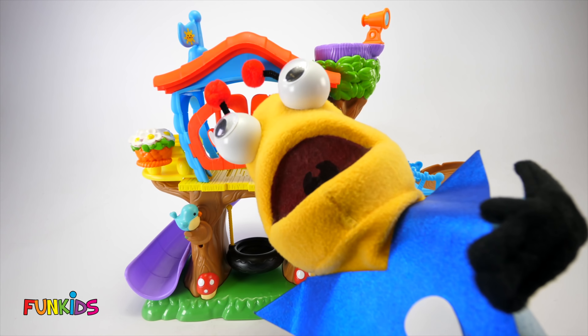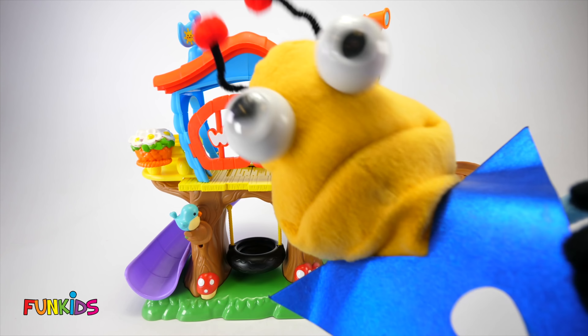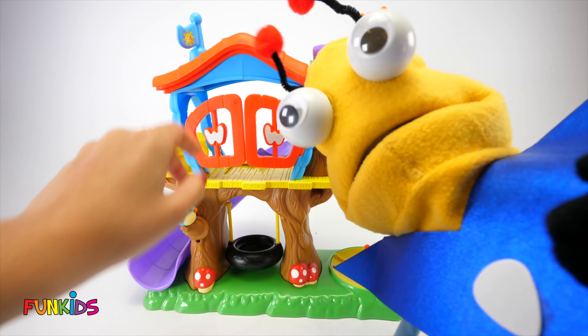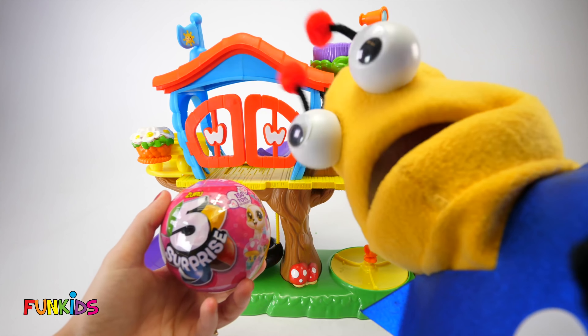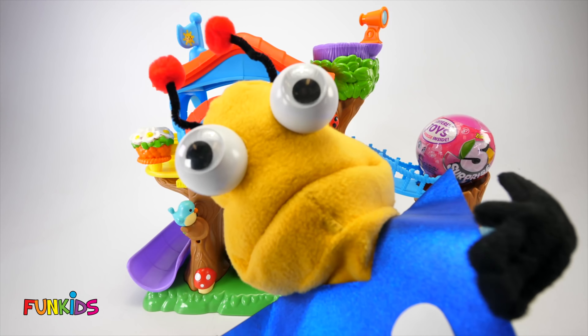Greetings little earthlings! It's me, Marty the Martian! And look where I am today — a cool tree house! Have you guys ever seen such a cool tree house? There's so many fun things on it and I think we're going to play with them today. And do you know what else we're going to do? Open this five surprise ball! We'll be opening it at the end of the video. Let's put it right here and we'll play with it after!